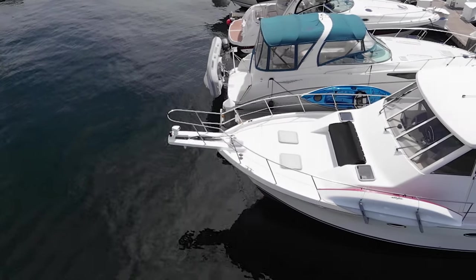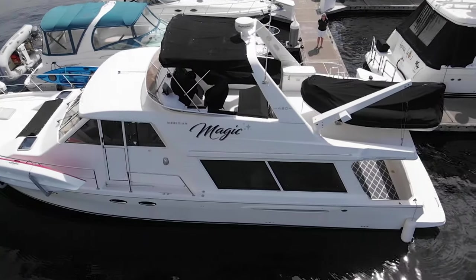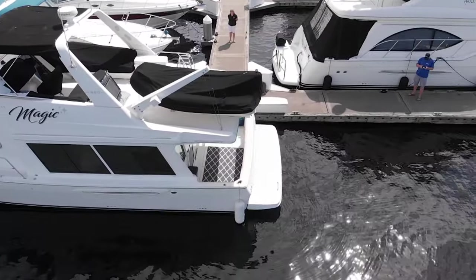Welcome back everybody. Today we're going to take you on a tour of a 2004 Meridian 490. This is actually a yacht that Scott and I have looked at at a number of different boat shows, and this time we get to get a very up close and personal tour of it. So let's check it out.